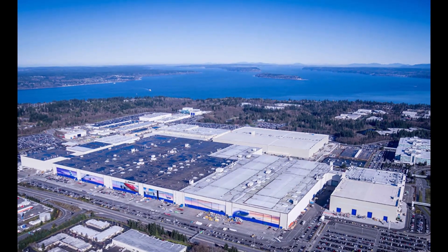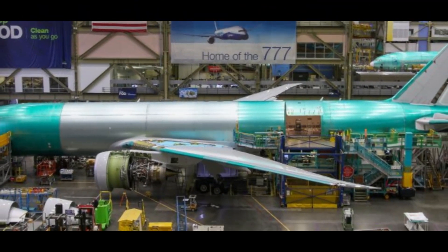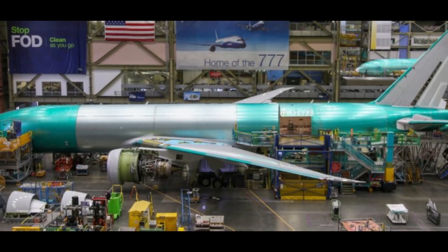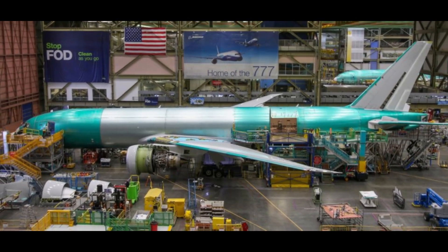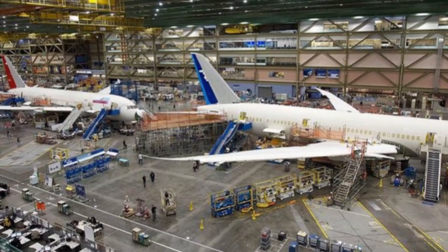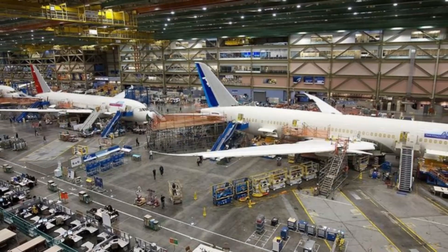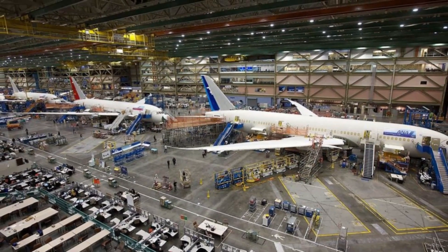The Boeing Everett factory is a complex and efficient operation. It is home to over 35,000 employees who work around the clock to produce airplanes. The factory is divided into several sections, each of which is responsible for a different part of the production process. For example, one section is responsible for assembling the fuselage, while another is responsible for installing the wings.